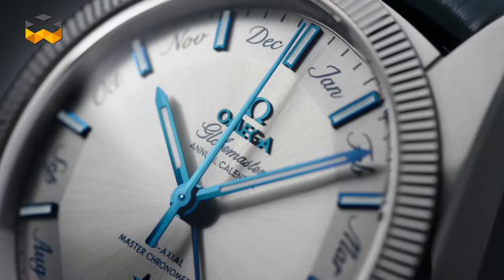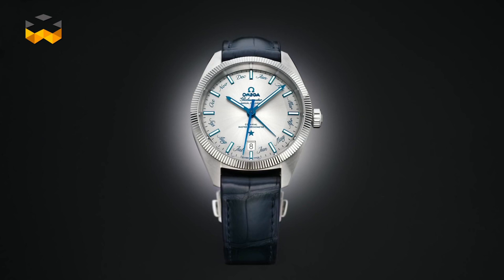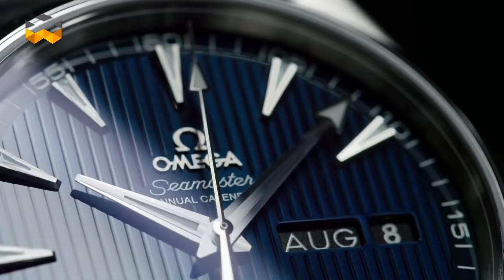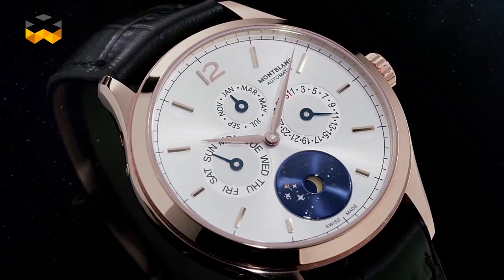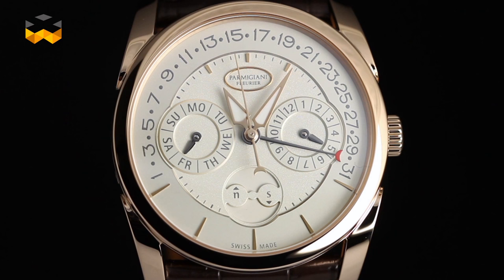Annual calendars are more refined than simple calendars, but not as complex as the perpetual style of calendar. Some watch professionals have told us they became so successful these last few years because perpetual calendars are particularly demanding and delicate to set and adjust. Thus, the annual calendar is a much more acceptable alternative that still boasts interesting features, technically speaking.